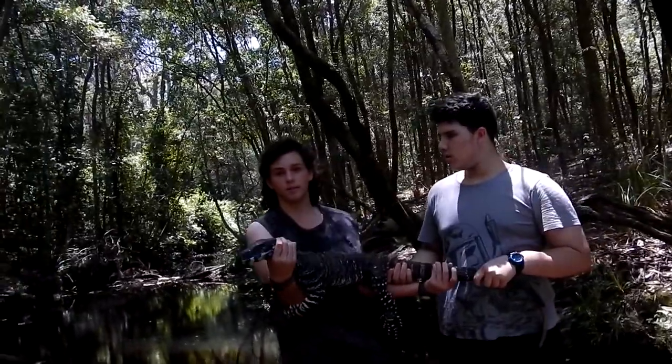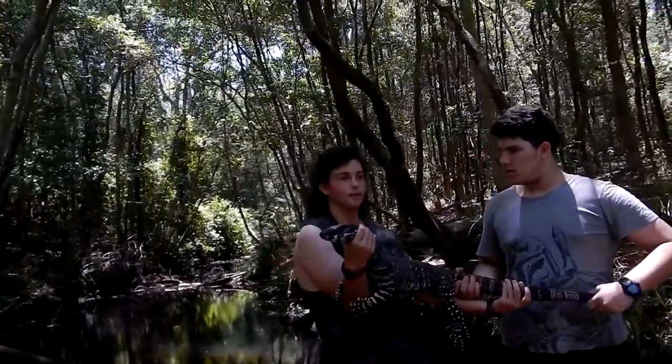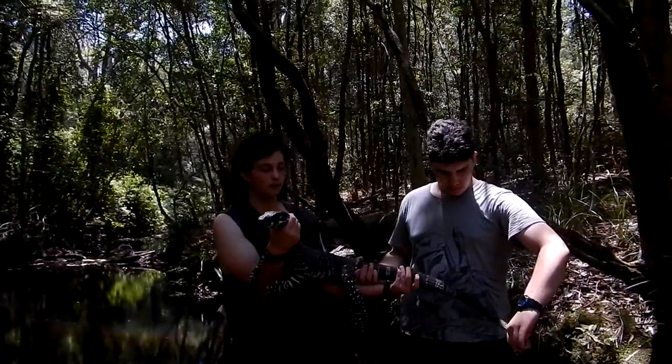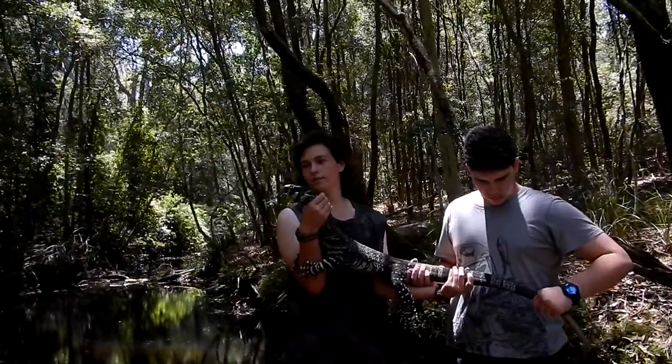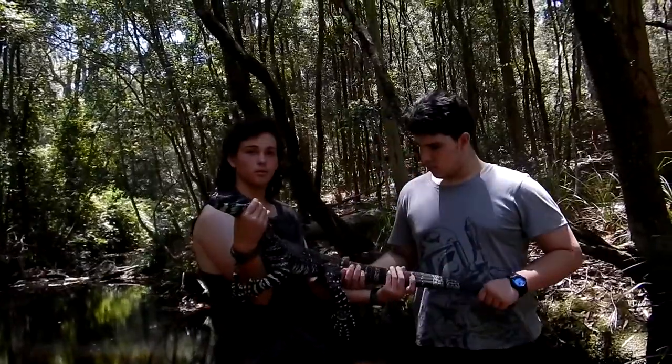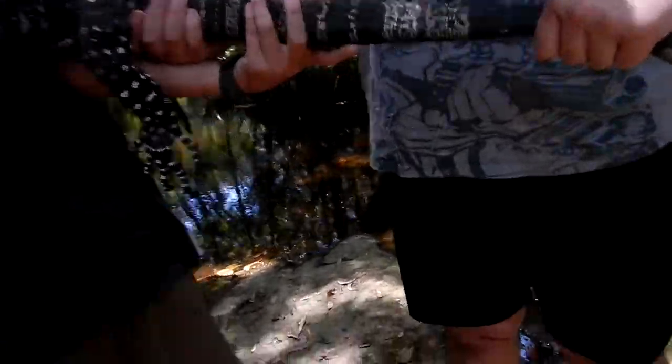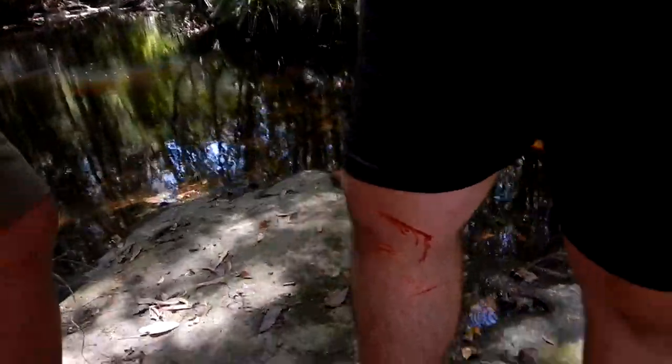I might do a bite test with another one that's in an easier to access area, so it's not a real hard walk out. We just found this guy — there's a species called a goanna, which is very well known in Australia. As you can see, beautiful lizard. We all have some scars and scratches.